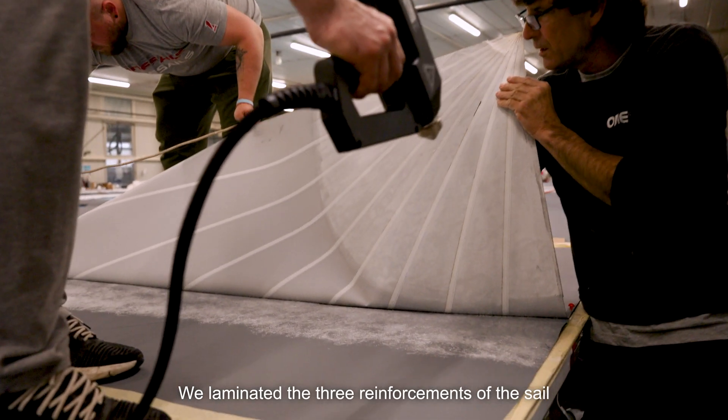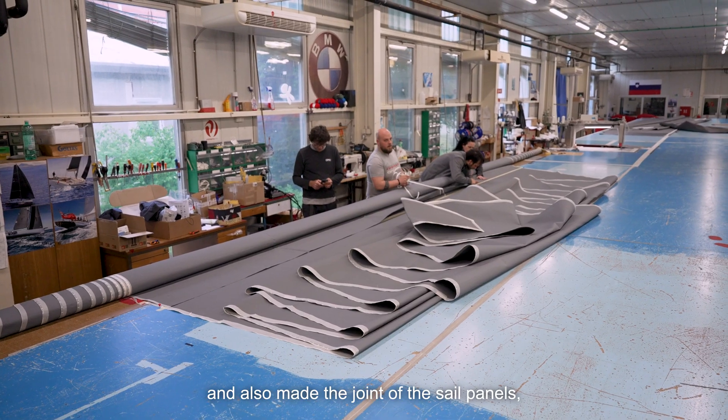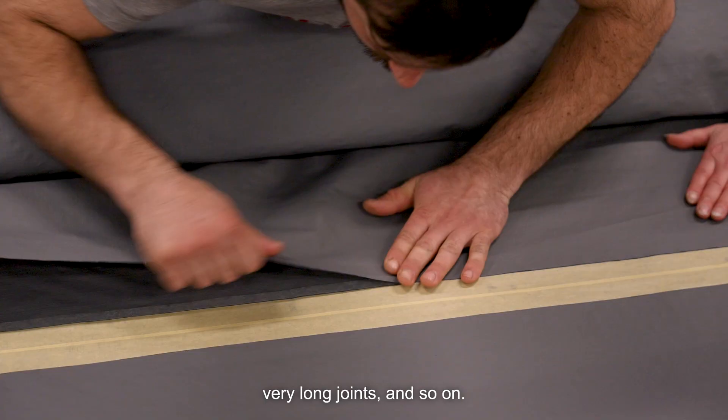Laminamos los tres puños de la vela y también hicimos la unión de los paneles de la vela en sí, uniones muy largas, y bueno, así sucesivamente.